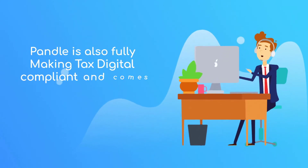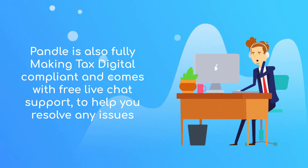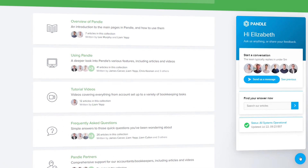Pandle is also fully Making Tax Digital compliant and comes with free live chat support to help you resolve any issues quickly and easily. Our accounting experts constantly dedicate time to building our help center too, so you'll be a bookkeeping expert in no time.